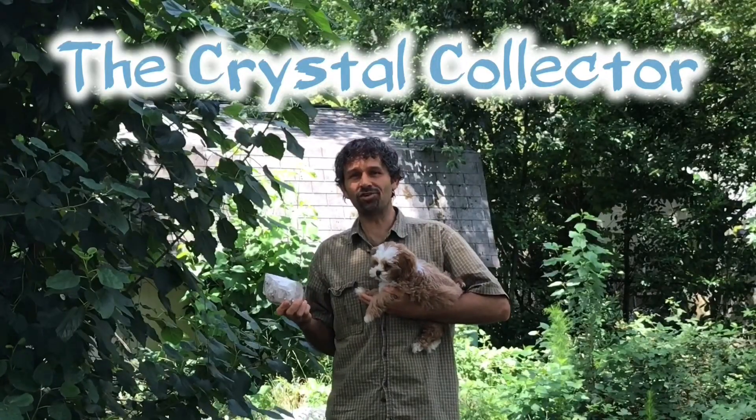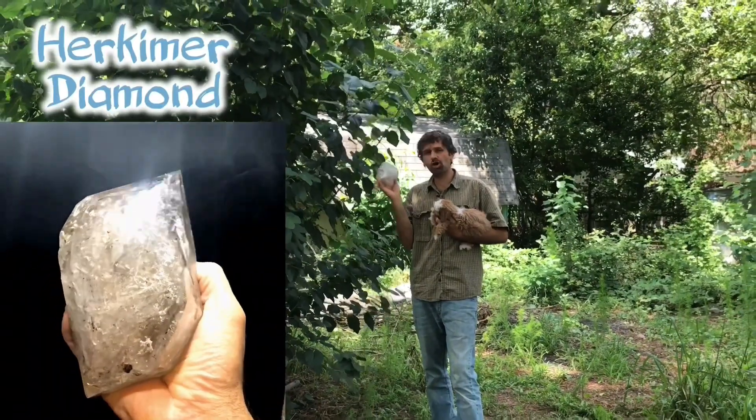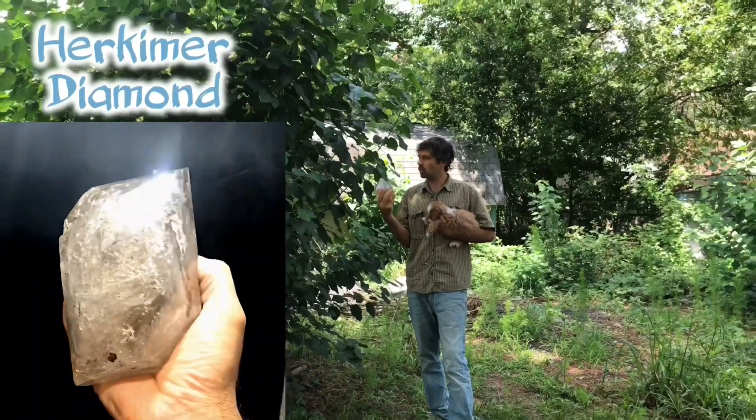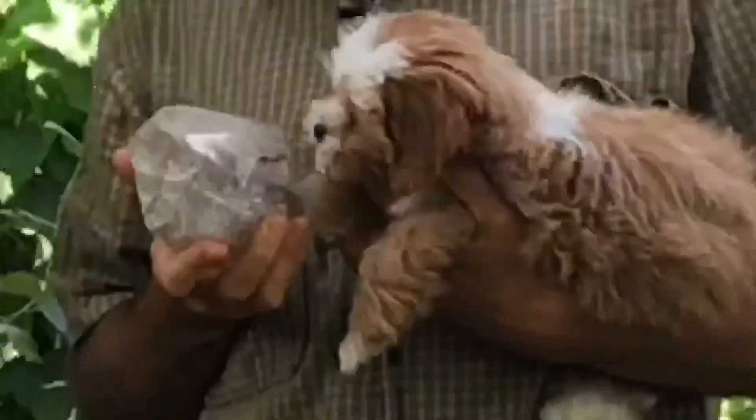Welcome to the Crystal Collector. Matrix and I are checking out this Herkimer diamond and what we're wondering is, is this a real diamond? What do you think?